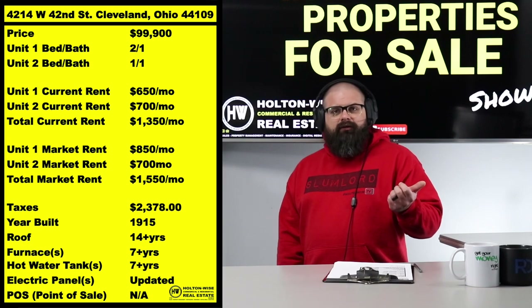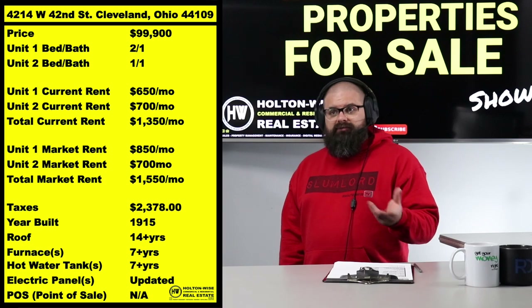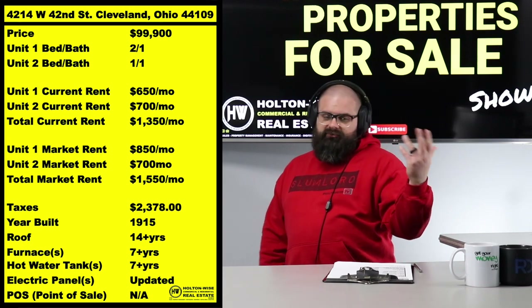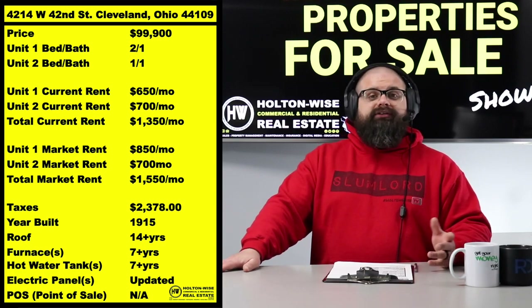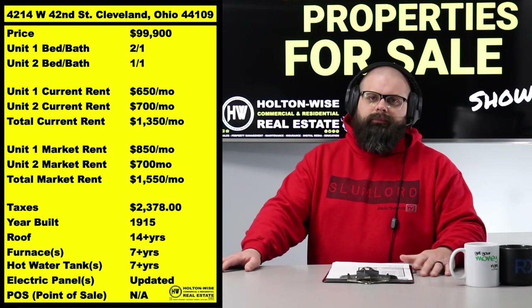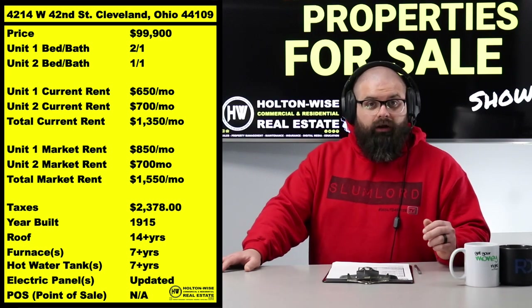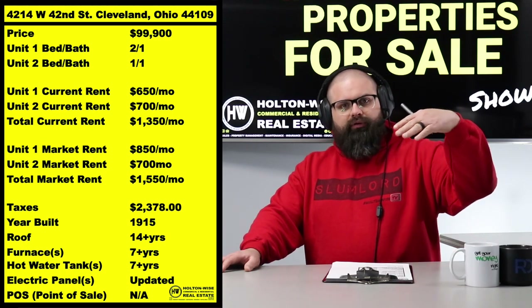We actually increase rents slowly — it's a give-take. We understand as business owners that if you are always pedal to the metal trying to get market rents — like if we took the $650 tenant and said, 'It's 2022, garlic aioli is $7.50 a jar at Giant Eagle' — true story, I was shocked by the immense cost of it. It used to be like three bucks. Moral of the story: when prices go up...